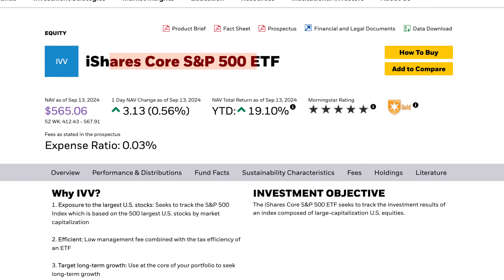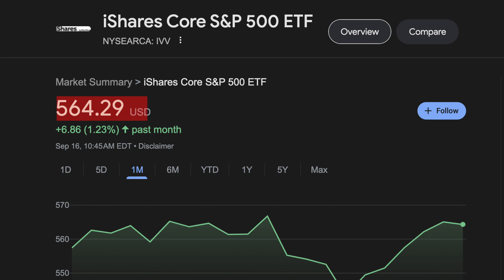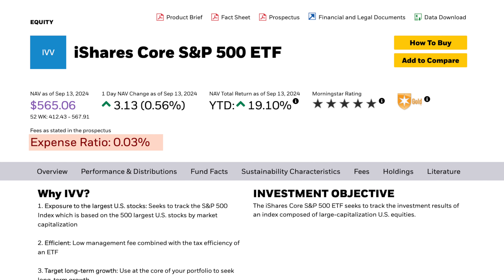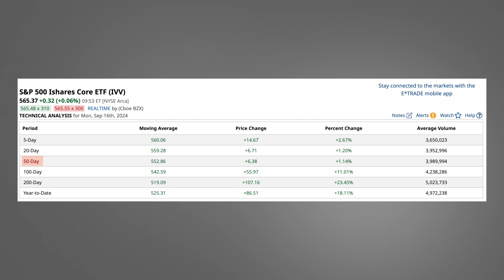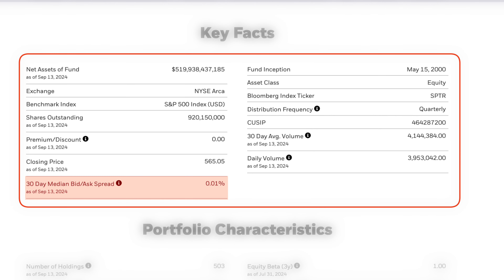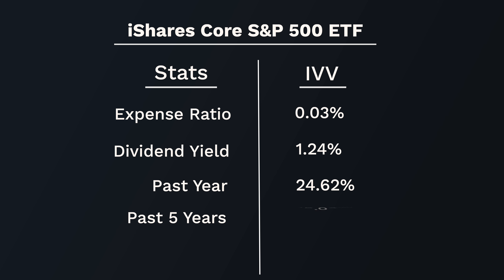The next fund is the iShares Core S&P 500 ETF, ticker IVV. IVV is currently trading at $564, with an expense ratio of 0.03%. Total assets under management is $519 billion, with an average volume over the past 50 days of 4 million. The bid-ask spread is 0.01%, with a dividend yield of 1.24%. Over the past year this fund grew 24.62%. The average over the past five years was 15.04%, and over the past 10 years that average is 12.83%.